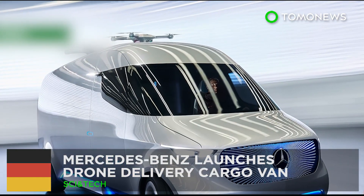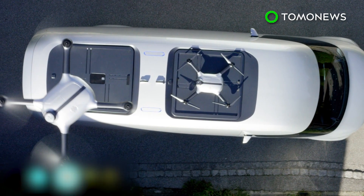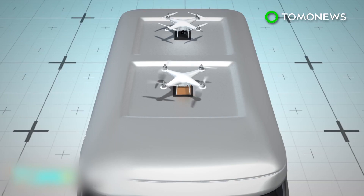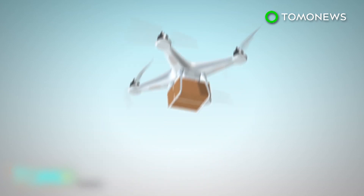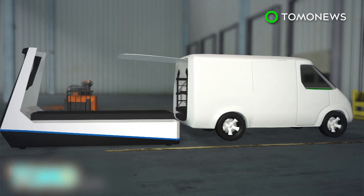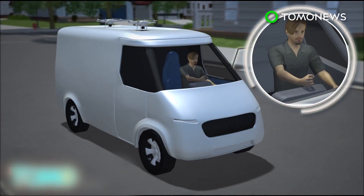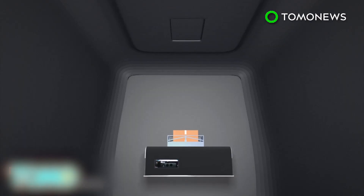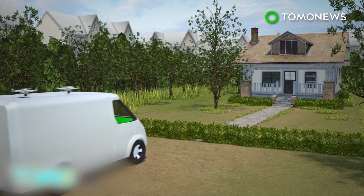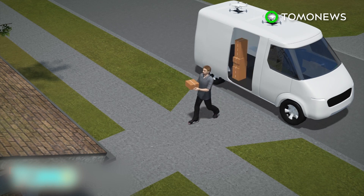Mercedes-Benz launches a drone delivery cargo van. German automaker Mercedes-Benz has unveiled an electric van equipped with package delivery drones. The Vision Van is an electric vehicle with a range of up to 270 kilometers. Its rooftop serves as a launch and landing pad for Matternet M2 drones, which can carry a package of 4.4 pounds. All packages are scanned and sorted by robots before loading onto the van by a driverless handling vehicle. The van can calculate ideal delivery routes for the driver, who steers the van using a joystick. It is equipped with a robotic shelving system that automatically locates and prepares packages for the drone inside the cargo compartment. The drone can be used to deliver packages to destinations not accessible to the van or the driver, and the system also locates and prepares packages for the driver if they can be manually delivered.